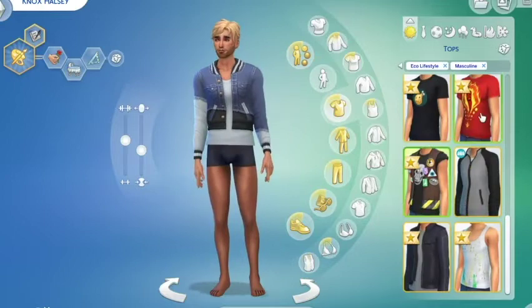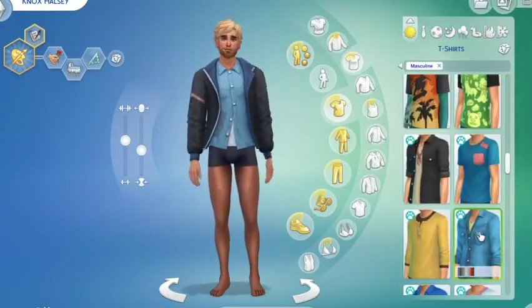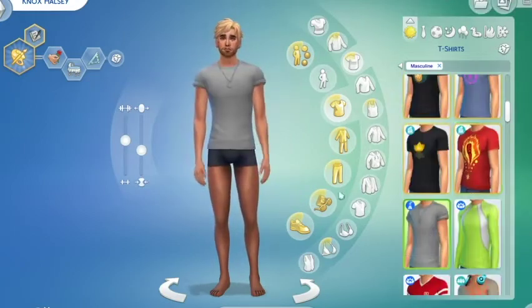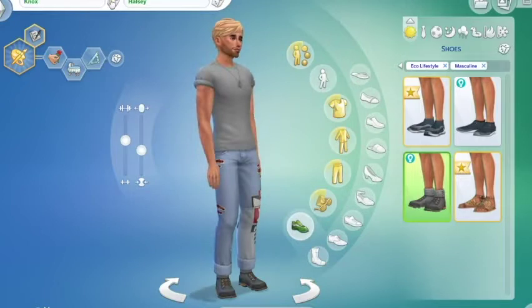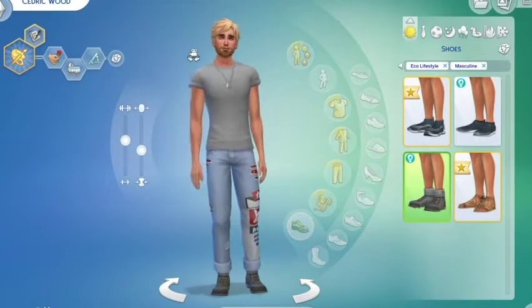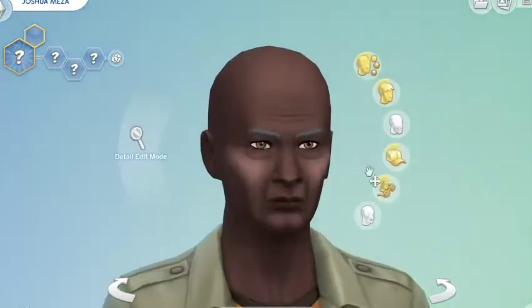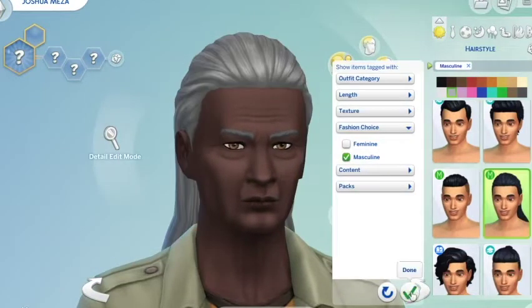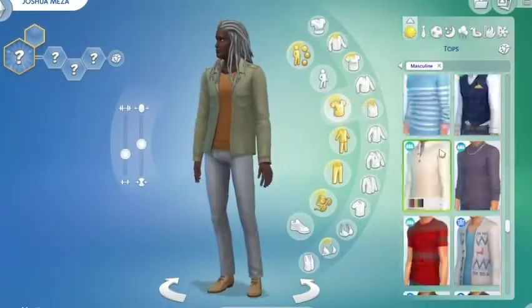I checked out the eco living clothes for the men and ended up using all eco living clothes, but let's be honest, they're not very good. I am creating one of the three main families that will be used in my Eco Lifestyle let's play. One of them is going to be this group of homeless people who live in what is essentially a dump — an old shipping container yard.